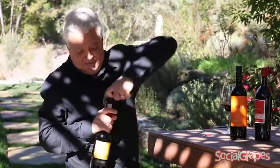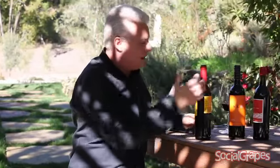And look at that — out it comes! So the cork's great. That's what you're used to.